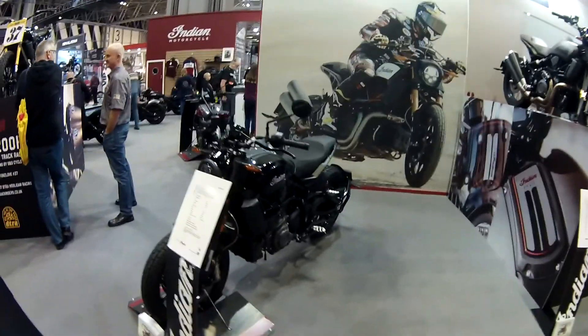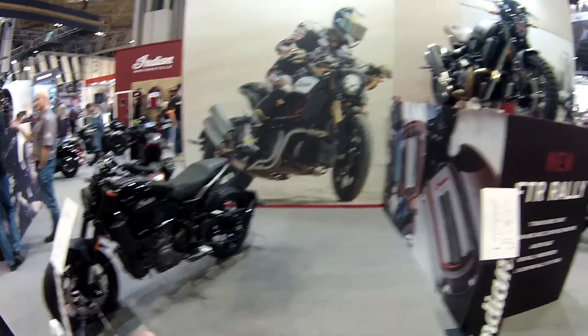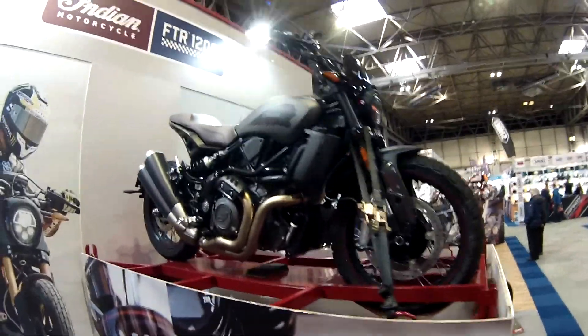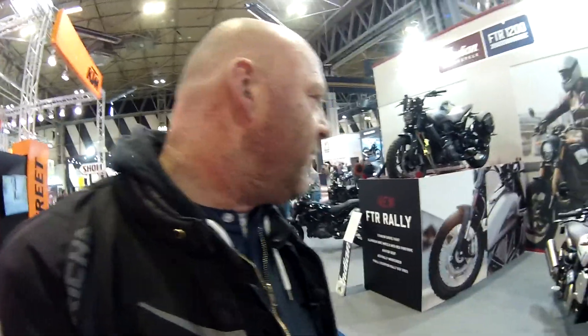You've got the FTR 1200 in its different guises. This is a rally version — oh, that is a really nice look. Totally different setup this year. Last year they were all on racks with a few bikes in front. Now they've got a much bigger stand.